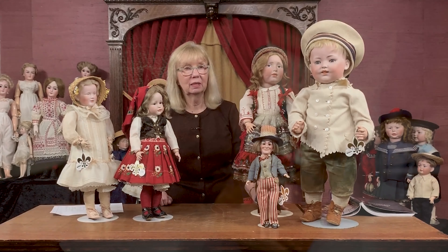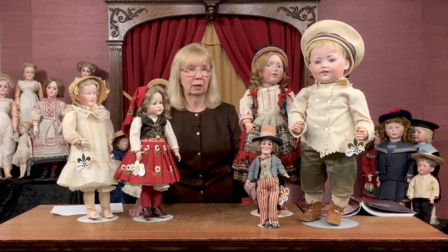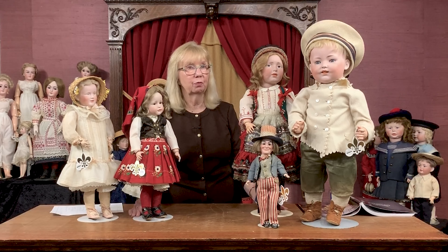I wanted to end this talk about Carl Halbig and his firm, the Simon and Halbig firm, by showing you five dolls that he made during the art character movement for other firms.